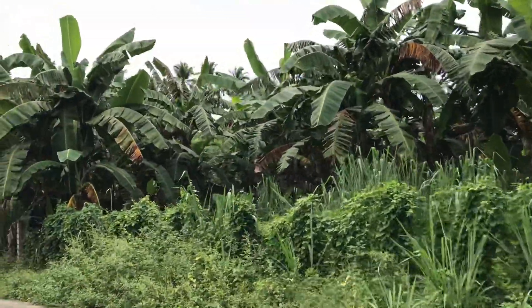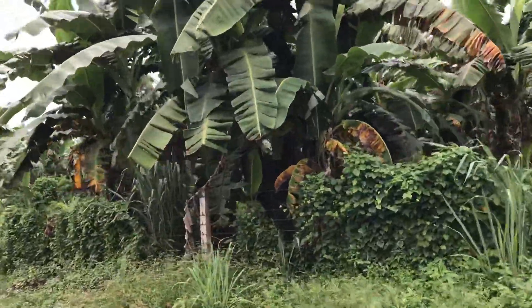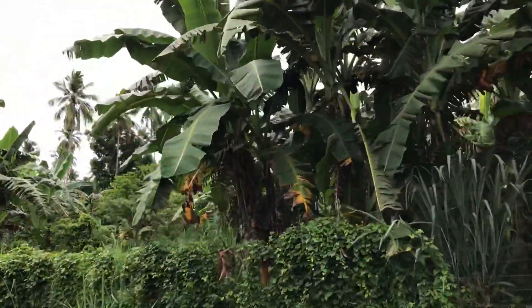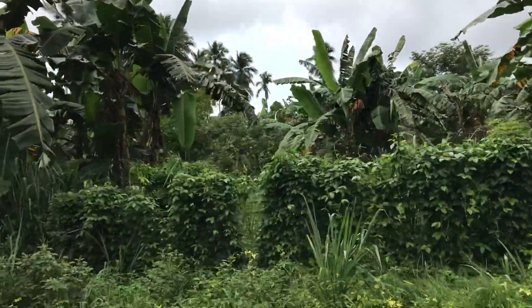As much as I want to go inside the property, it's not possible today because it rained too much last night. It's very wet inside, and it's really full of wild grasses.